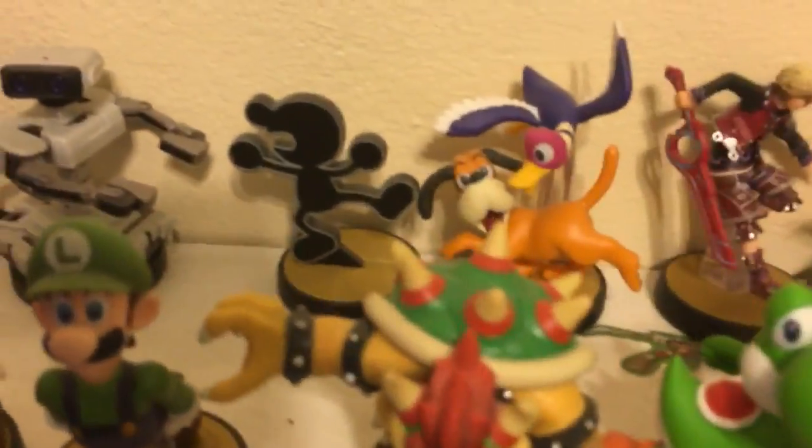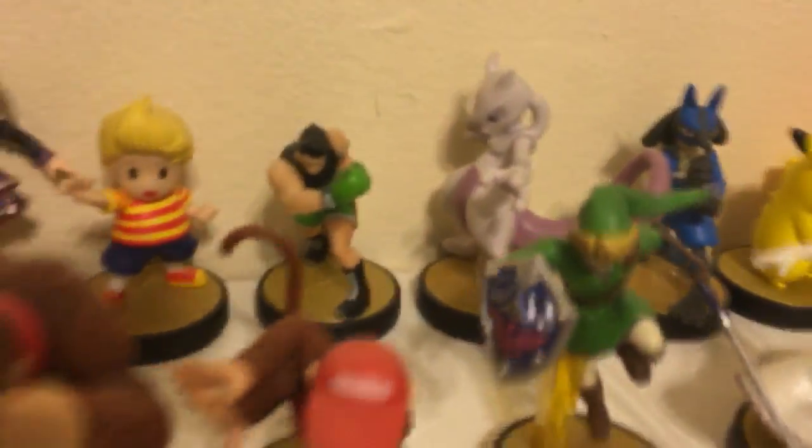Next we have Pac-Man — a legendary game character — and Fox. Let me adjust the brightness so you guys can see. The second row features ROB, Mr. Game and Watch, Dark Pit, Shulk, Lucas, Little Mac, and Mewtwo.